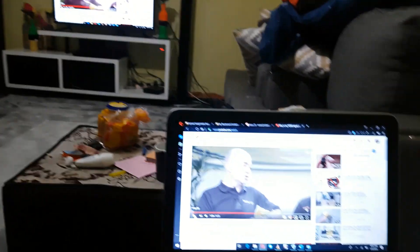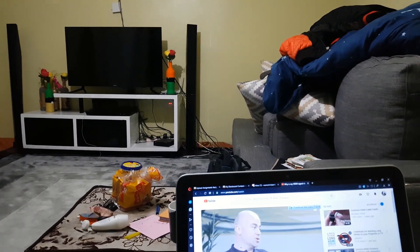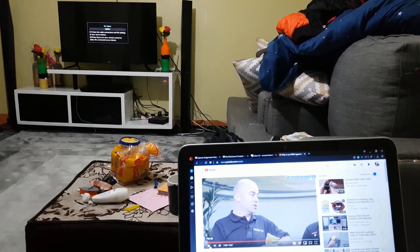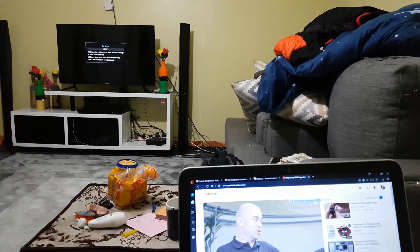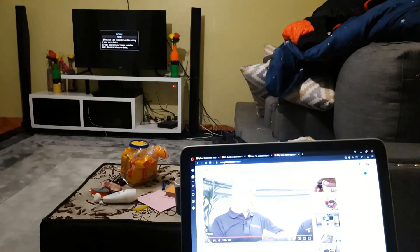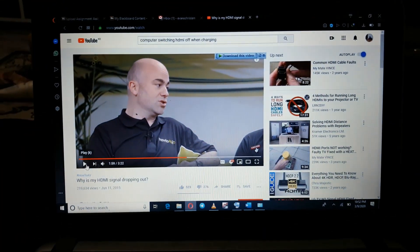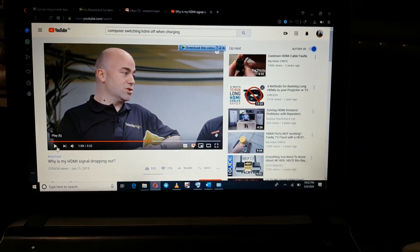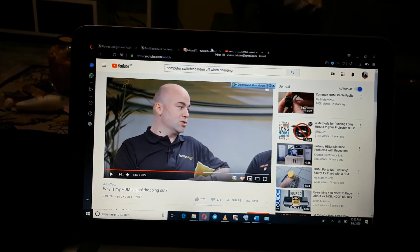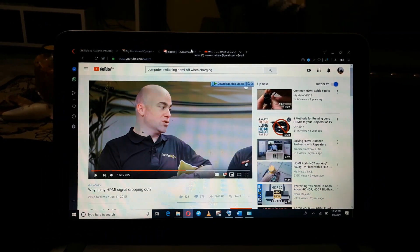When I plug in my charger, my TV goes off and I immediately get a 'no signal' notification on the TV. And when I try to unplug my computer, my TV blacks out. I've had this problem for quite some time — I've changed my HDMI cable, tried switching off my TV, done all sorts of things, and searched online, but I can't seem to get to the bottom of it.